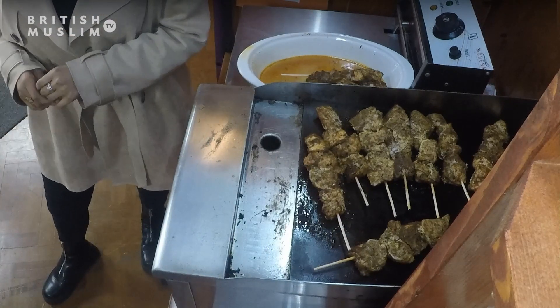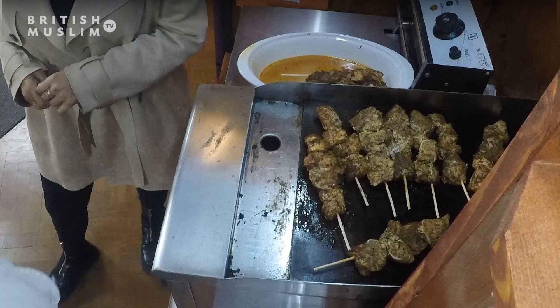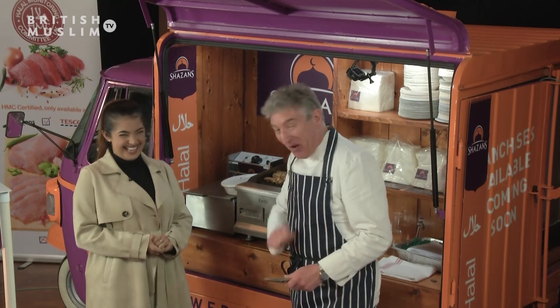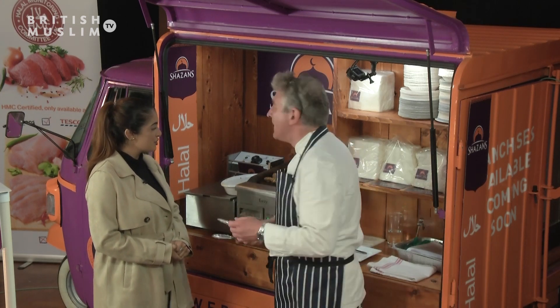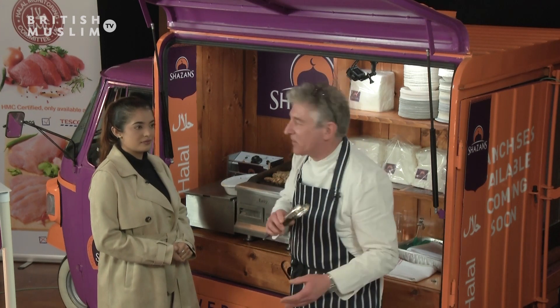We're also going to do a rice with it. This is quite a spicy rice — this is the spice of your life, honestly. What we've got in there is some shredded carrot, some really thin-cut carrot, some spring onions, onions, and some red pepper.